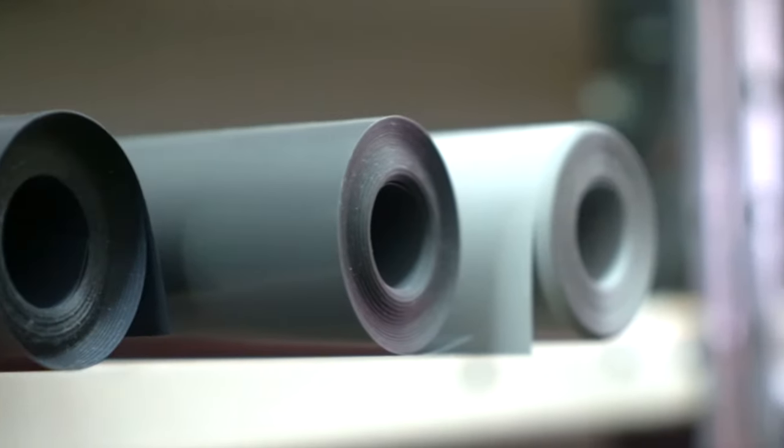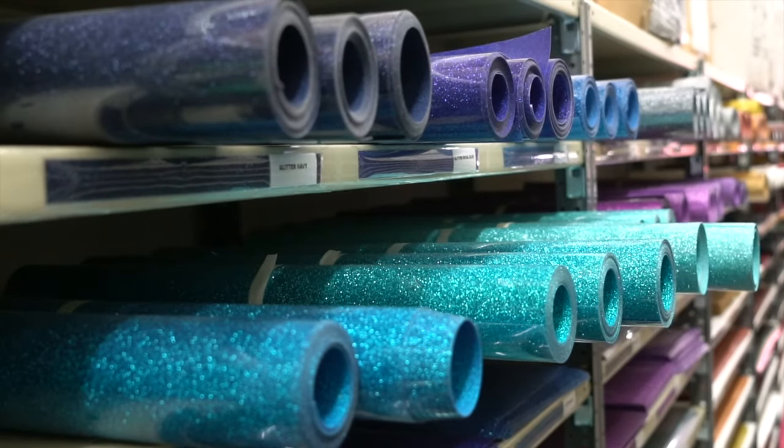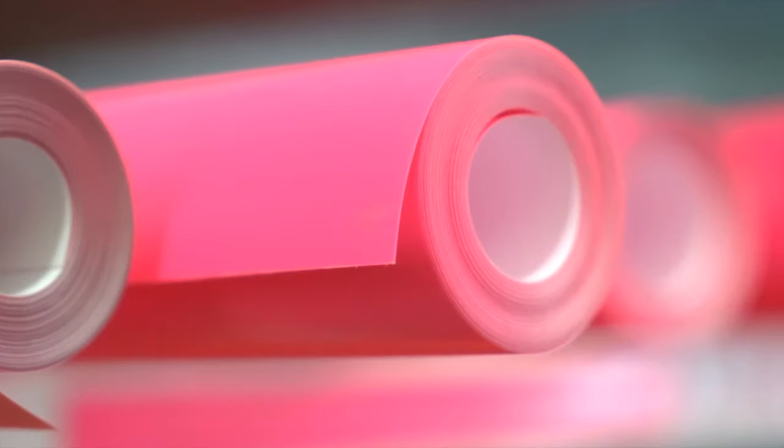We carry over 36 solid colors, over 50 glitter colors, as well as stamping foil, flock, reflective, glow-in-the-dark, stretchy patterned heat transfer vinyls and photo transfer papers, as well as sign and decal vinyls.